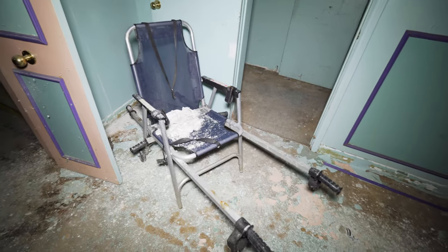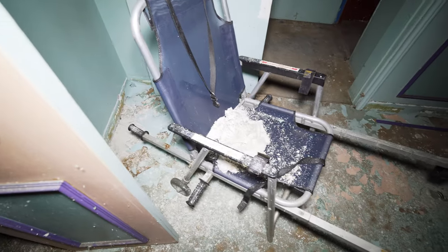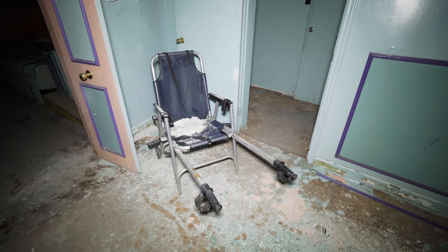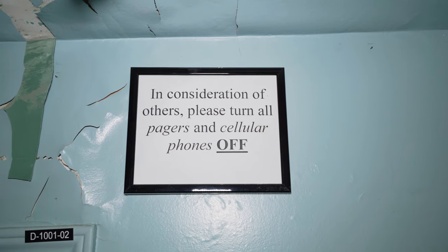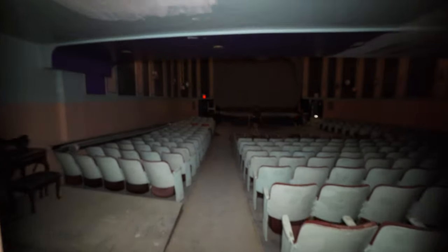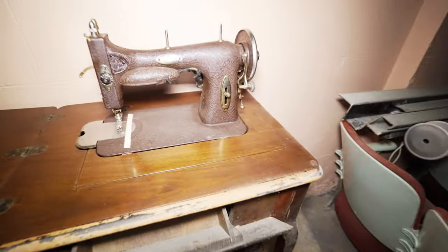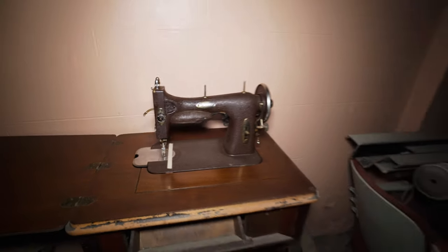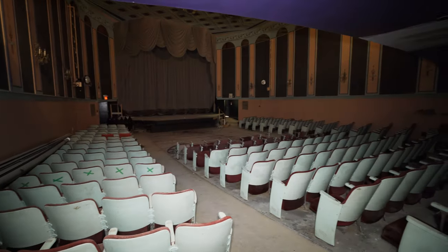I noticed this chair inside of the theater — if anybody knows what it's for, let me know. It just says 'emergency chair' on it but I'm not exactly sure what they would use it for. Is it like a stretcher, just in case somebody breaks a leg literally on stage? Drop it in the comments below. There's also an old Singer sewing machine — a White Rotary. And you can just see all of the seats still left behind, which is absolutely insane.